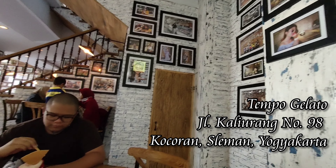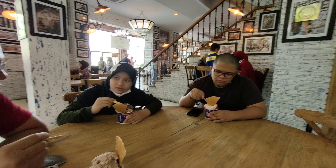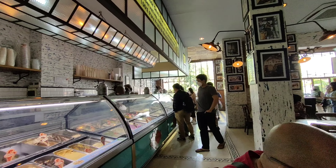Setelah kenyang makan di Jejamuran, kita melanjutkan tujuan kita ke kota Jogja. Kita bakal ke Tempo Jelato. Tempo Jelato ini menghadirkan banyak sekali varian rasa loh guys.